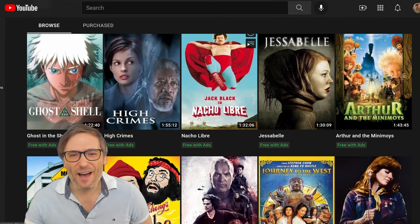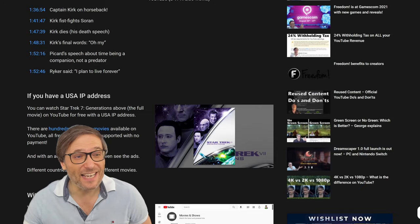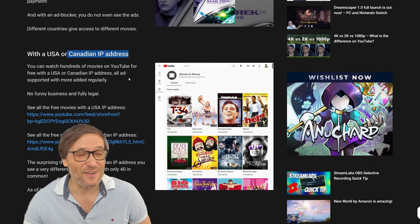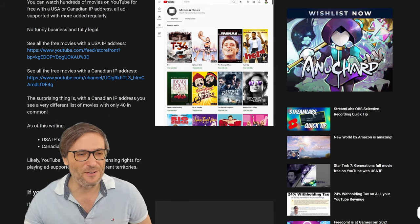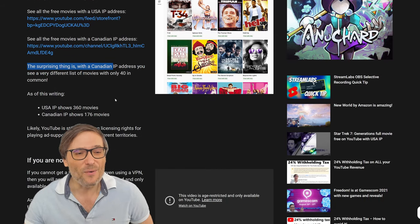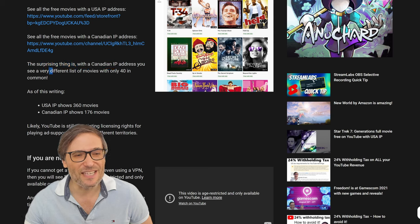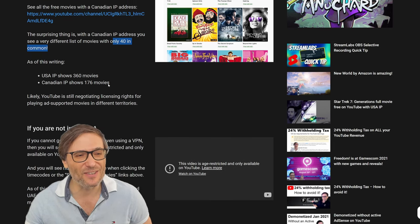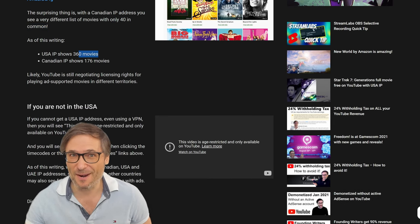This is available for anyone with a USA or Canadian IP address. If you have a Canadian IP address, you get a different set of movies. The surprising thing is that with a Canadian IP address, you see movies where only 40 are in common with the USA IP address.